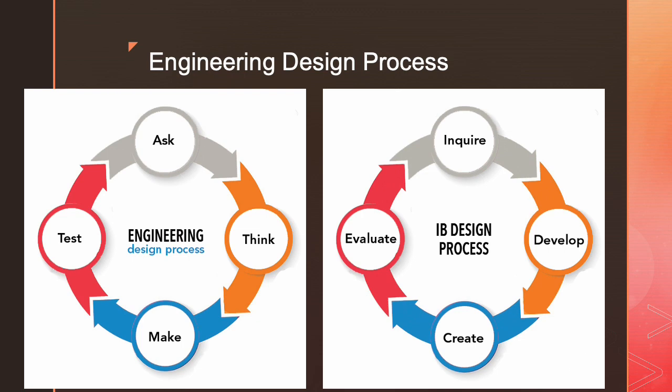When you talk about the engineering design process, there are different words used and different numbers of steps — some have eight or nine steps because they subdivide them; some have different words they like to use. These are the ones I was using in a school where I taught from pre-K up through eighth grade. In pre-K through fifth grade, the elementary school, I used the simpler version: ask, think, make, test. I wanted something that would transition to a more sophisticated understanding in middle school, which was a candidate for the International Baccalaureate Program. So I used words that fit with the IB design process: inquire, develop, create, and evaluate. We were basically following the same steps, just getting a little more sophisticated as the kids got older.